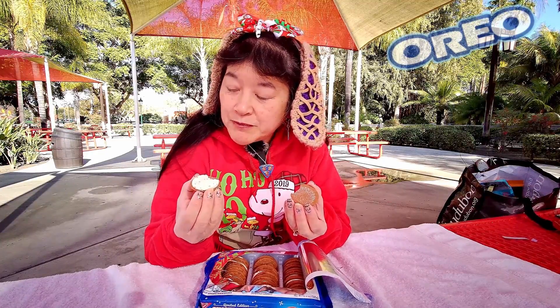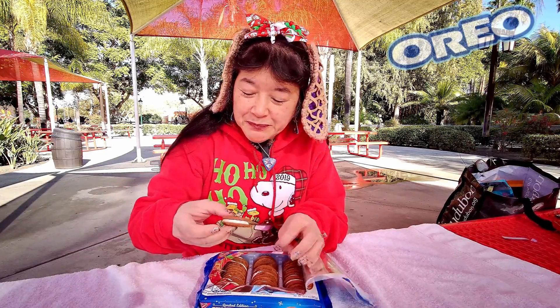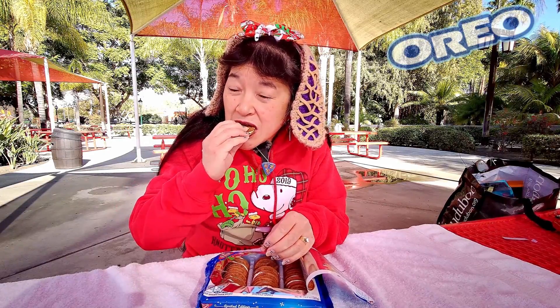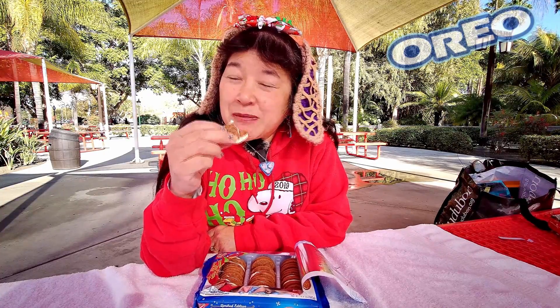Oh yeah, that cookie does taste gingerbread. Not sure about the cream, what the flavor is supposed to be. This one actually does taste like a gingerbread cookie — a lot of ginger in it, kind of like ginger snaps from the amount of ginger in it.